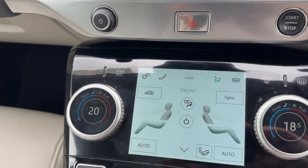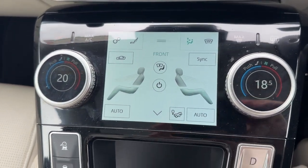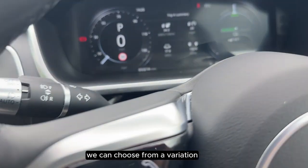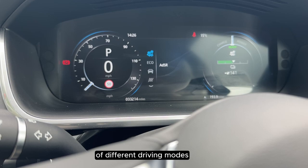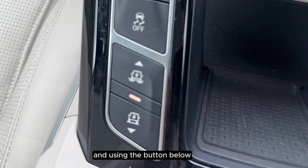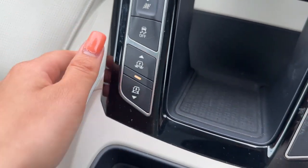We have climate control and using this button here we can choose from a variation of different driving modes. And using the button below we can change the suspension.